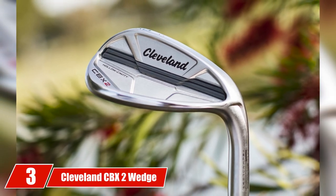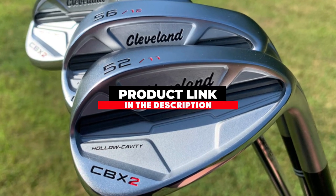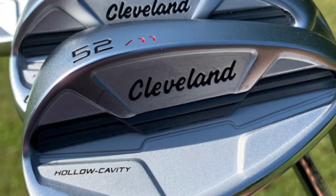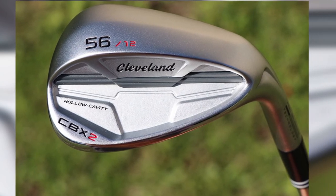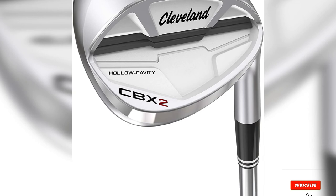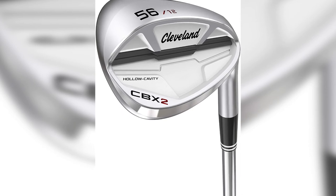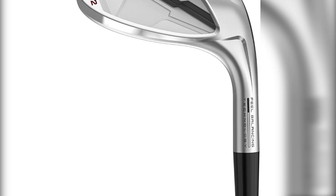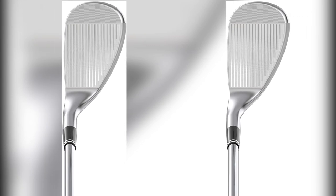At number three is the Cleveland CBX2 Wedge. Built like a cavity-backed iron, the CBX2 sand wedge is designed to provide balance between your long irons and wedges. With a cavity-backed set of irons, golfers should register a consistent response and feel throughout their club set. The rounded face is milled from the toe through the remainder of the clubface, giving plenty of room to find the sweet spot. Rogue Face technology creates the sharpest grooves Cleveland has produced to date.